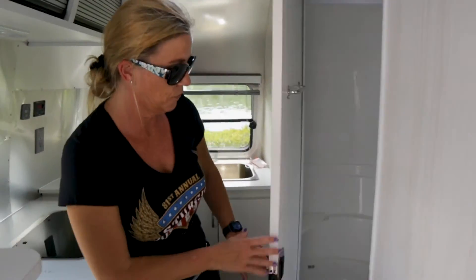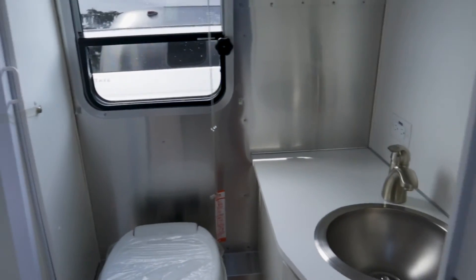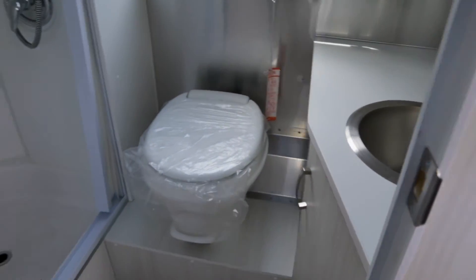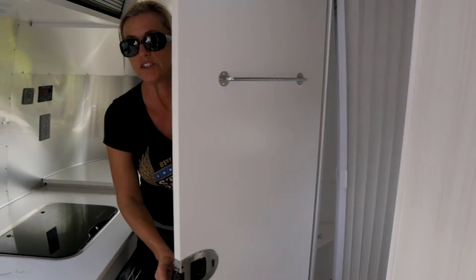And then you've got a bigger bathroom here. This one has an actual sink and toilet setup that you'd normally see in an RV, and it has a little shower curtain that goes across. So as you can tell, you've got the 16 and the 20.